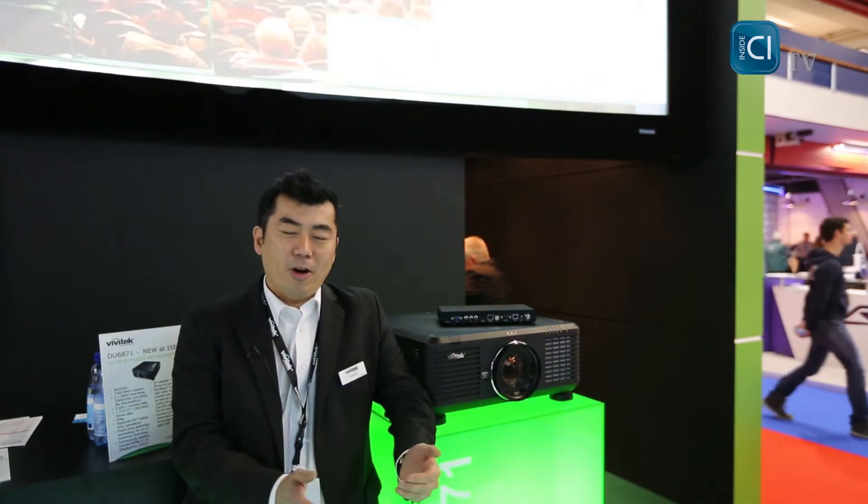Hello ladies and gentlemen, my name is James Hsu, director of Vivitech EMEA, and I'm very happy to welcome you at ISE 2014 in Amsterdam.